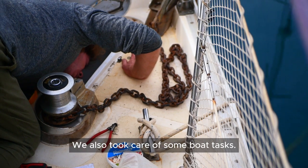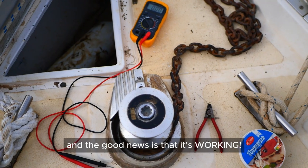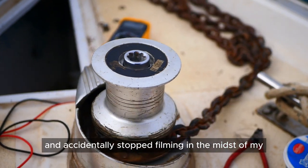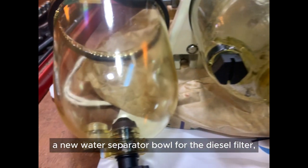We also took care of some boat tasks, where I put our windlass back together and the good news is that it's working. I got a bit too excited and accidentally stopped filming in the midst of my enthusiasm. We also ordered the new water separator bowl for the diesel filter, so that one is also fixed.